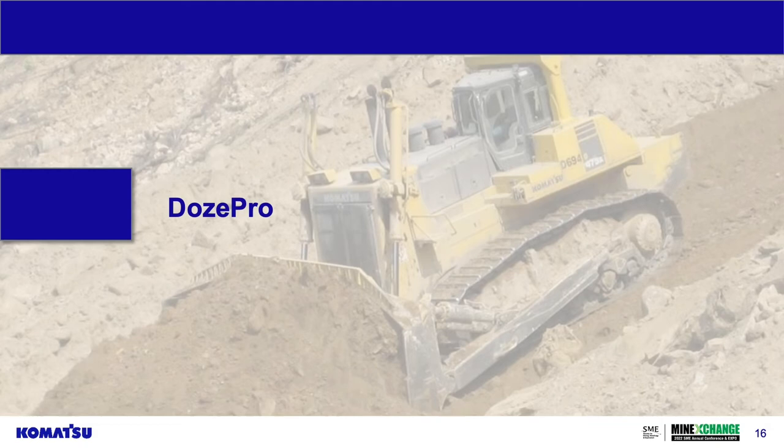DozePro is a more tuned version of the haulage analysis tool. You go in, select your dozer model, and get information on different blade types available, shoe width, counterweights, the gears you want to operate in, and how that compares to the maximum the dozer should achieve. Then you factor in blade factor: how steep of an incline they'll be pushing on, how far they have to push — because the longer the push, the less cost-effective your dozer operation is. Material types and density are all factored in, just as with the haulage analysis tool.